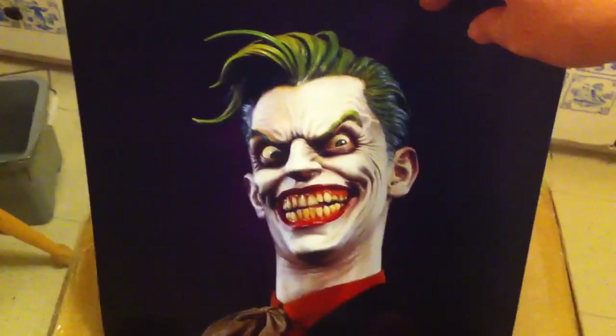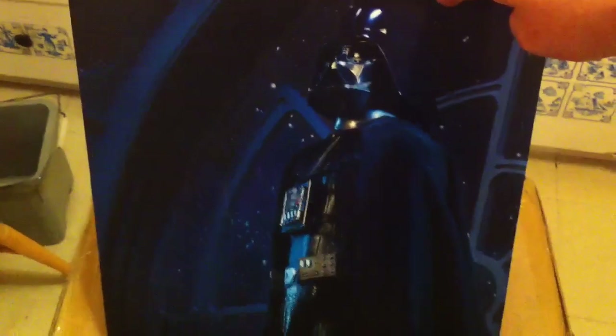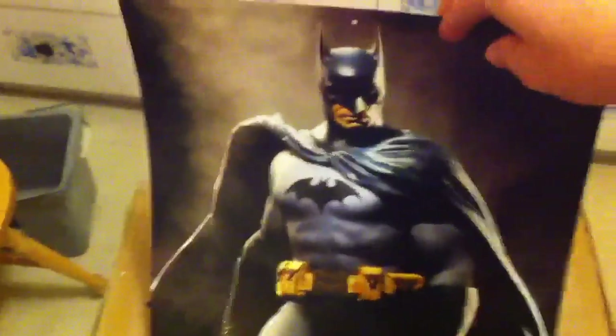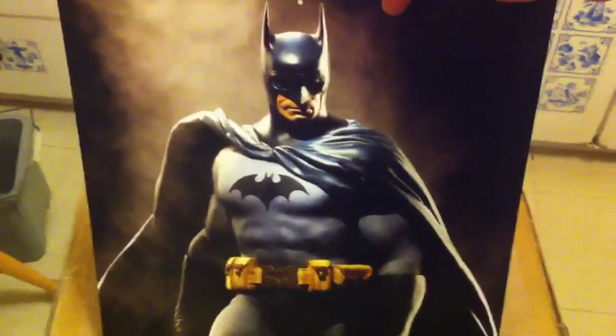Joker life-size bust. Darth Vader — I'm guessing this is the 1:6 scale figure. I think they're redoing it or releasing another one. Avengers Hulk maquette. Batman premium format — hopefully we'll see it this year.